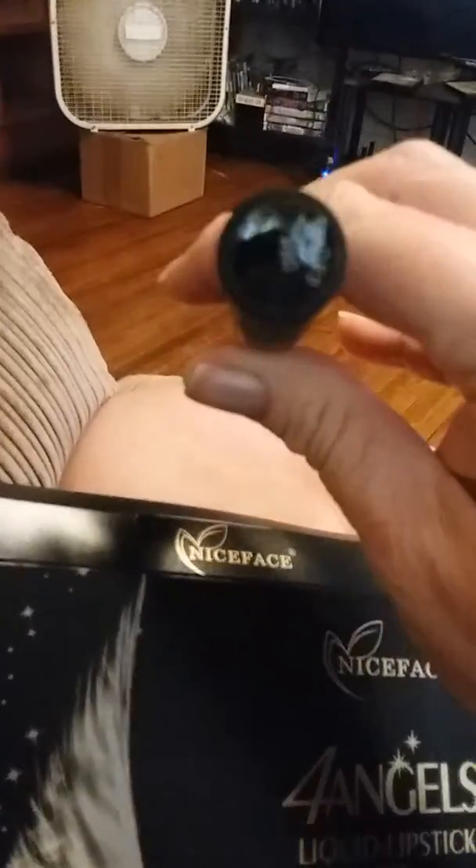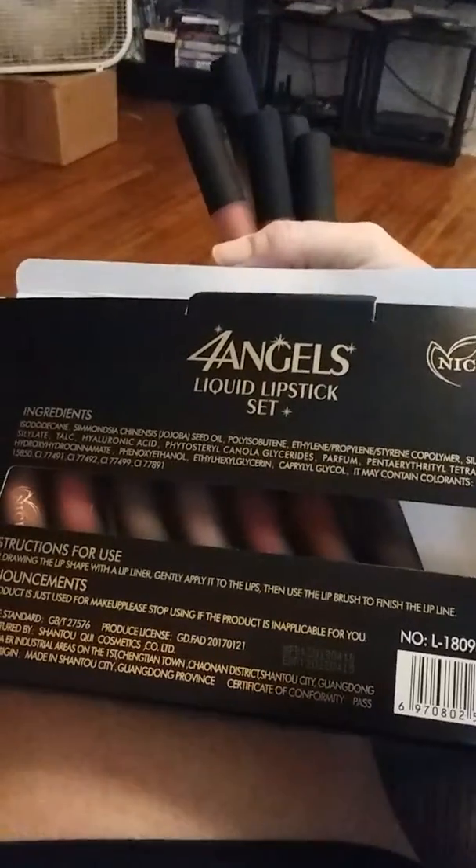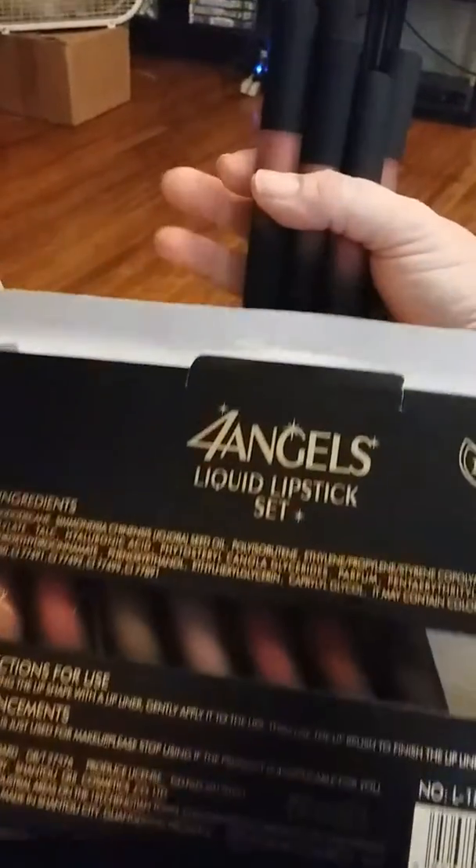This one is the one I'm wearing today — it's called Grumpy. It is $21.99 on Amazon, and that's actually not a bad price for 12 lipsticks.